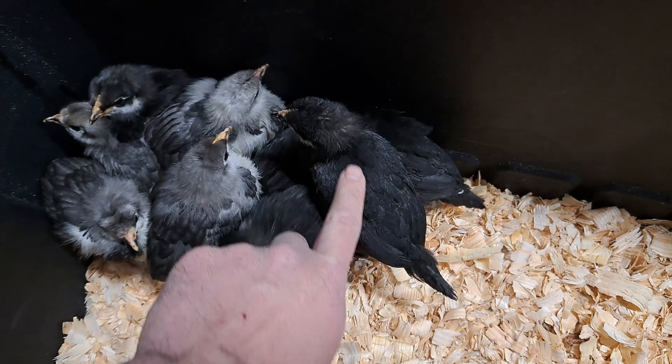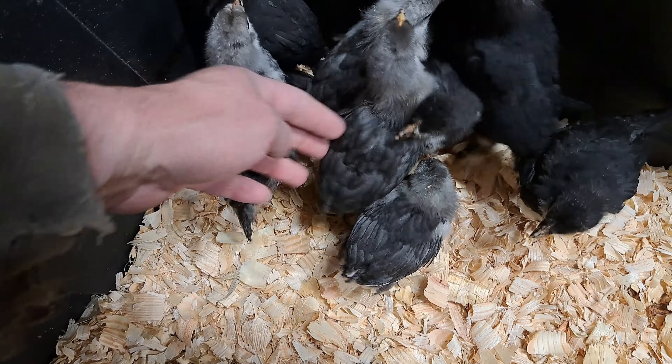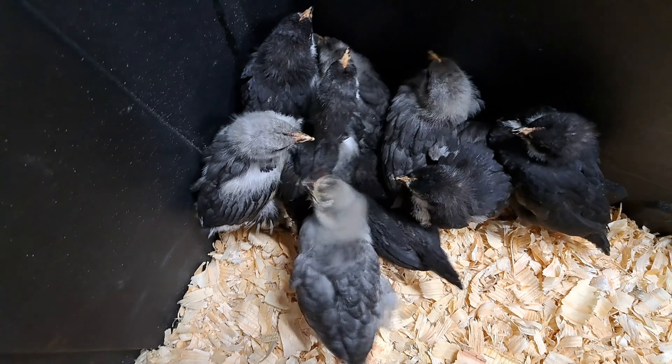This right here is one of the hens, and that's a hen right there. Now the rest of them are roosters, it looks like.